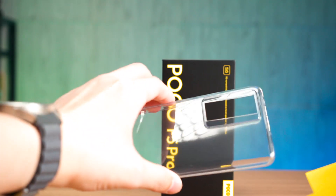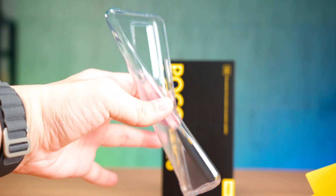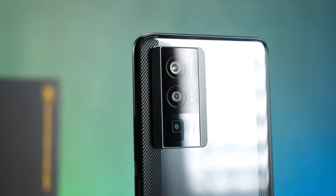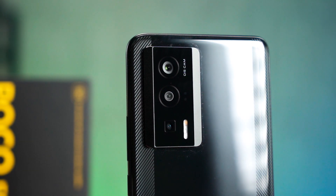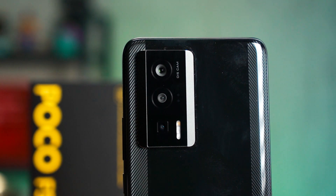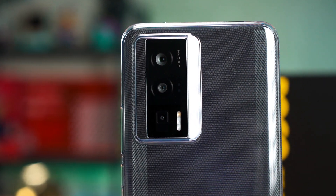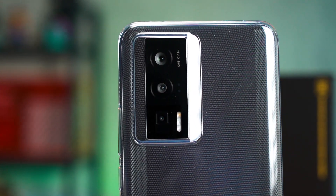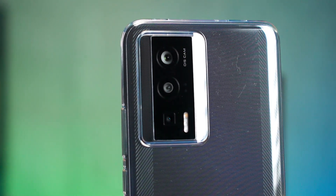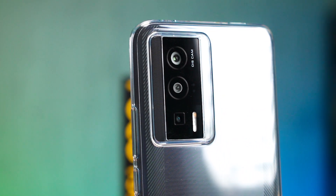They have also included a transparent case inside the box. The included case is actually good in some ways because the camera bump creates a trapezoid shape, and I was worried about scratching the camera easily because it is raised up. But that included TPU case actually has a bit of extension to wrap around the trapezoid shape as well, so you are protected in that regard. If you're finding an aftermarket case, it is recommended to get one with the same design as the included case.